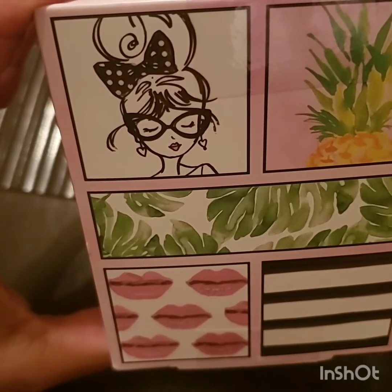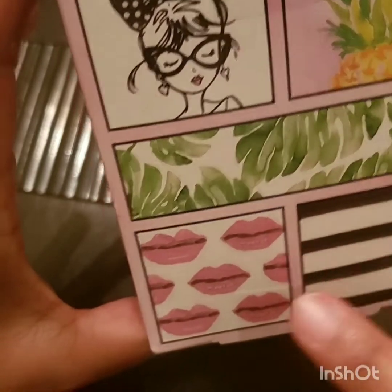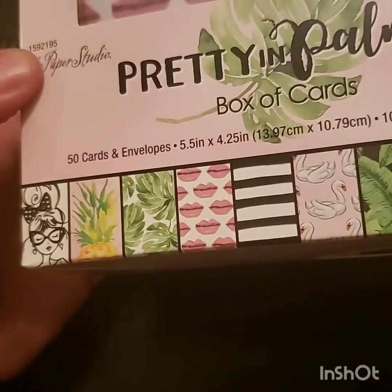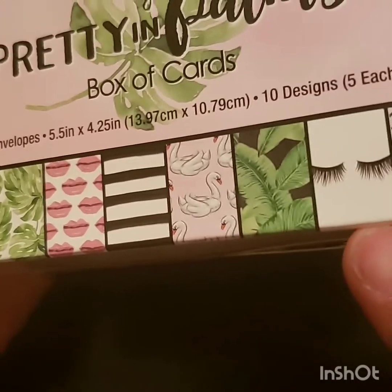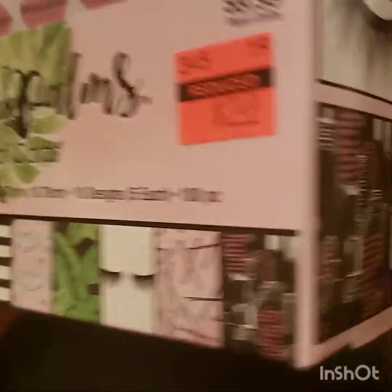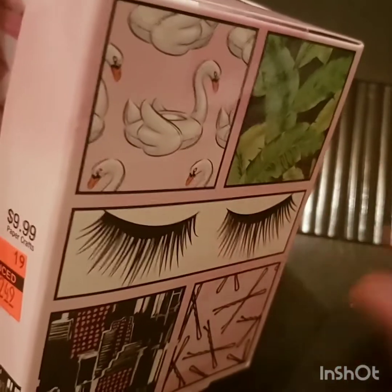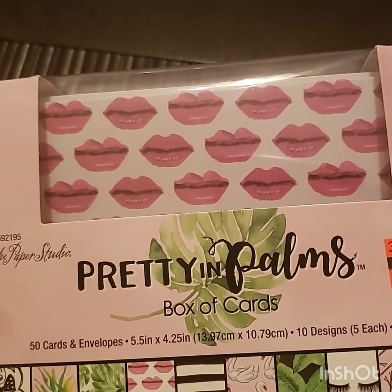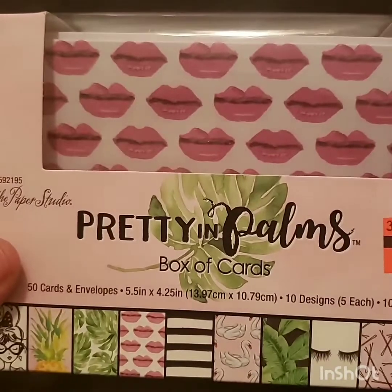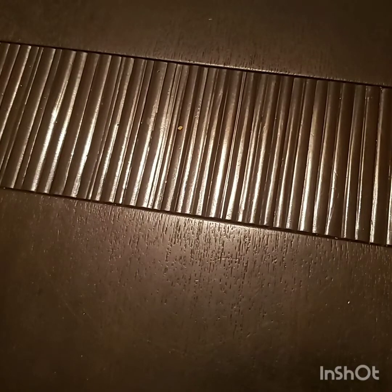Look at these adorable designs on the envelopes — an LOL girl, a pineapple, pretty palms, lips, black and white stripes, swans, darker palms, eyelashes, bobby pins, and a cute city scene. For $2.50 you cannot beat a nice set of envelopes — you can throw it in happy mail, put it with gifts. I was so glad I finally found that.